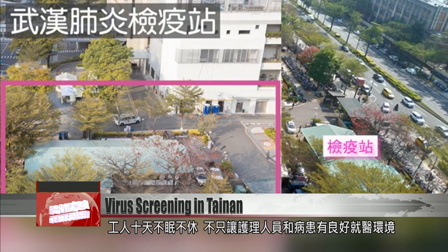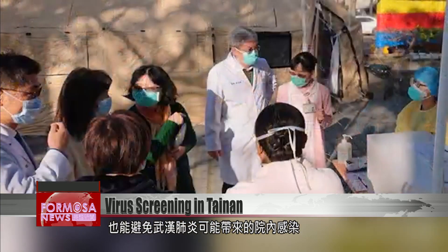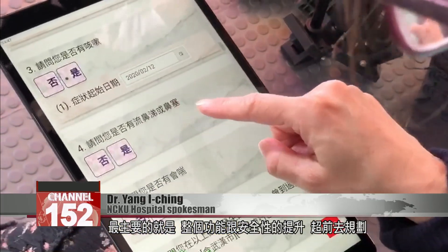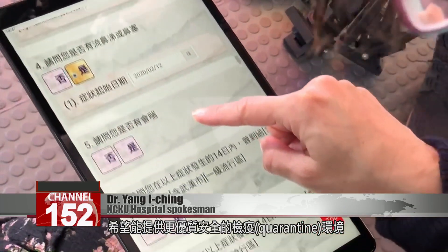The plan is to give both patients and health care workers the best possible environments and to prevent any chance of coronavirus transmissions within the health care system. The key thing is improving all the facilities and their security. This is super early planning. We hope to provide the best and safest possible screening and quarantine facilities.